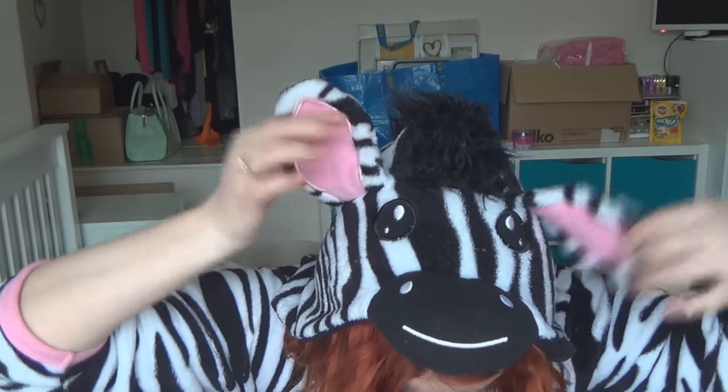Hi guys and welcome to today's video. I'm doing another Degustabox unboxing — I think this will be my fifth one. I link older videos down below. My background is a massive tip because I'm moving out and getting my own place, so there's a collection of homewares, IKEA stuff, kitchen stuff, and spare boxes. I've just come back from work, too lazy for makeup and feeling a bit groggy. I have my zebra onesie on and my hair is just drying naturally.